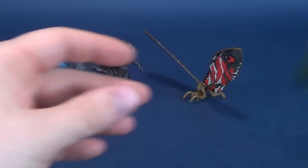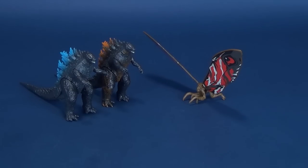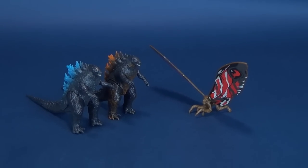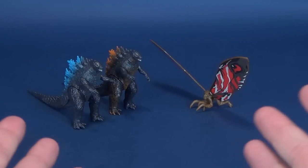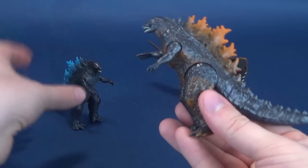These are also now being released to stores as we speak. The initial release date on all of these was April 1st. So by the time you probably are seeing this video, April 1st has come and you should be able to find these in local stores. Good luck. Happy hunting.